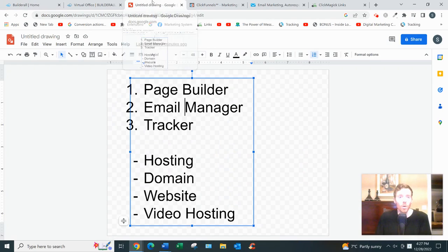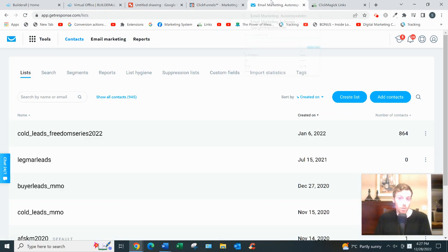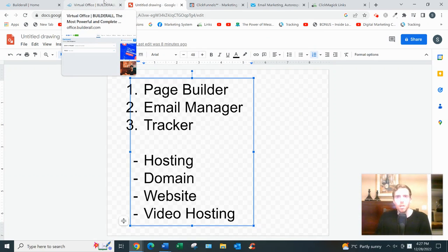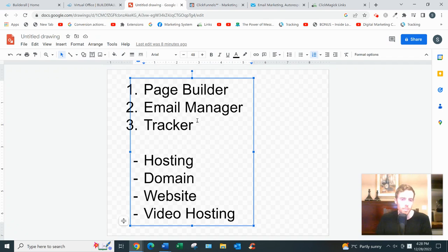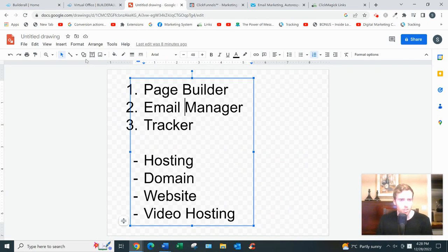That's their page builder — the BuilderAll builder. The second thing you need, which BuilderAll also has, is an email manager. They call it Mailing Boss. I personally use ClickFunnels for my page builder and GetResponse for my email manager, but you don't have to use GetResponse — there are others like Aweber, ActiveCampaign, and Mailchimp. What an email manager allows you to do is follow up with your prospects via email, whether that's automated emails or broadcast emails. I like to keep things as manual and simple as possible.